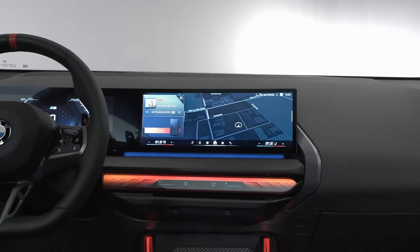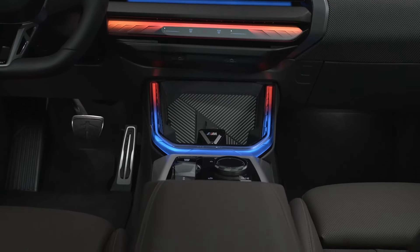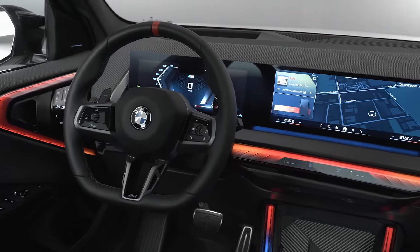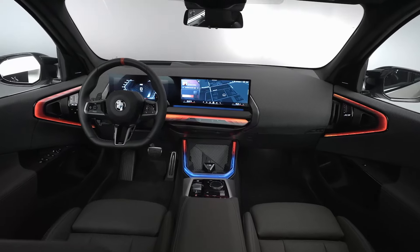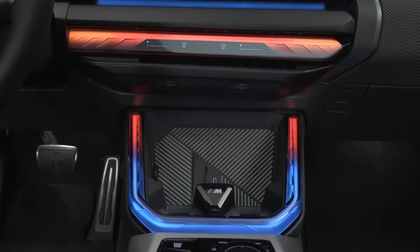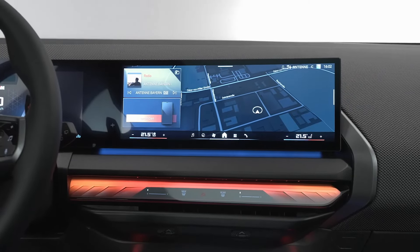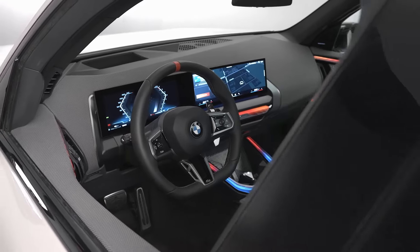Step inside and you're greeted by a sporty yet luxurious cabin. The BMW curved display, interaction bar, and the latest iDrive system with Quick Select create a high-tech cockpit. M-specific design touches like the steering wheel with a flat-bottomed rim and the unique gear selector add to the sporty feel, all finished with premium materials — luxury and performance in perfect harmony.